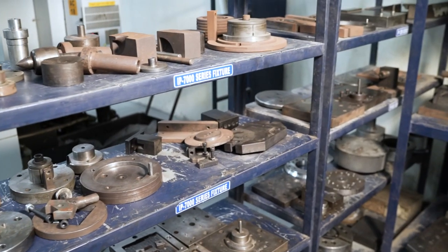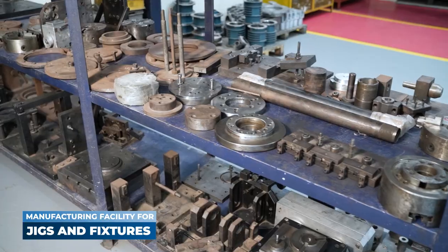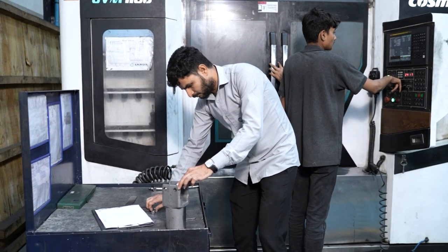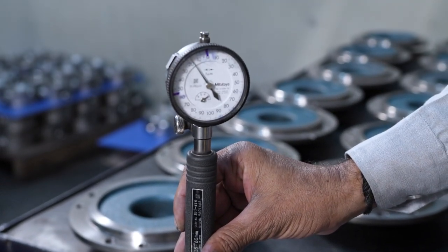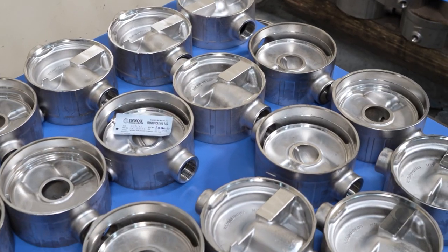We also have an in-house manufacturing facility dedicated for jigs and fixtures. For efficient quality control, our qualified engineers and supervisors perform a dimensional assessment as well as visual examination of every part we produce.